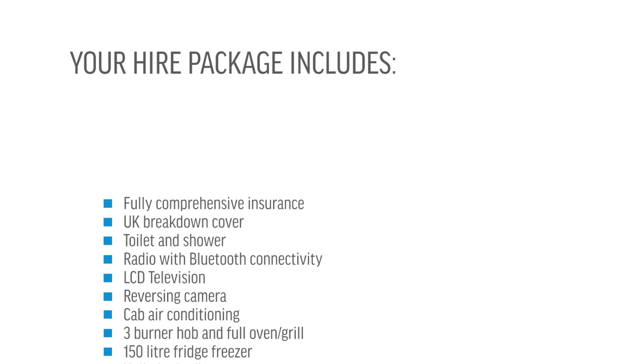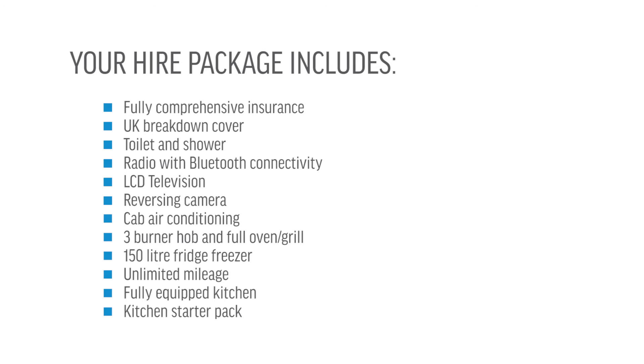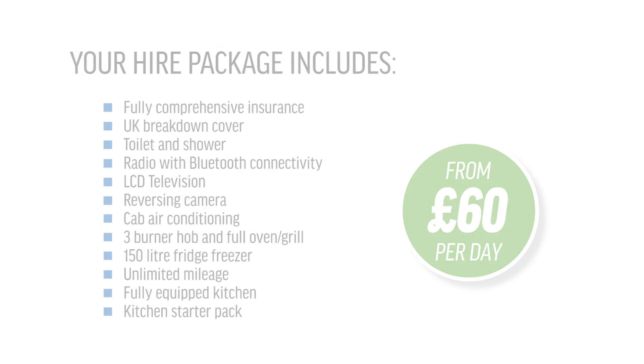Your hire package includes a wide range of extras such as fully comprehensive insurance with UK breakdown cover, unlimited mileage, fully equipped kitchen, starter pack and much more.